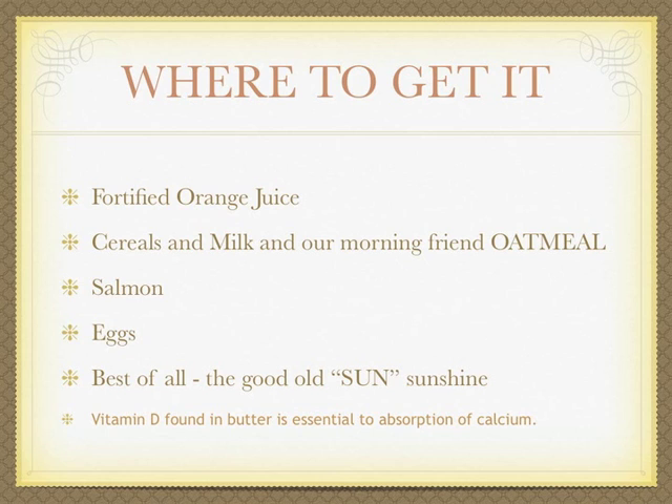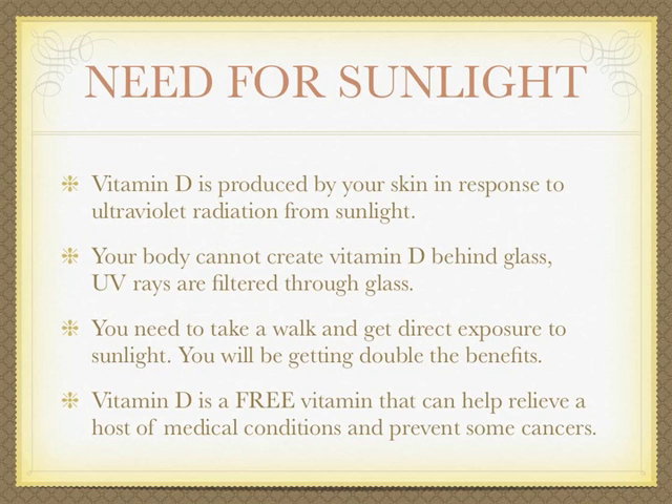Where to get vitamin D: fortified orange juice, cereals, milk, oatmeal, salmon and all forms of fish, and eggs. Best of all — the good old sun. Sunshine vitamin D found in butter is essential to absorption of calcium.